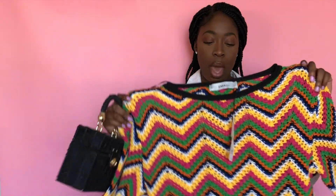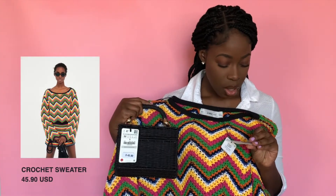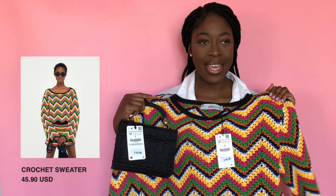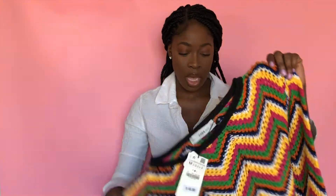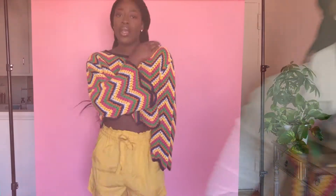Lastly I got this really funky crochet knit sweater with an amazing rainbow pattern — it's $45.90. I love crochet — it's kind of sexy because you can see a little bit of skin through it, just a sneak peek. I'm going to see what it looks like on. They also have a pair of matching shorts if you want to pair it with those. I hope it's not itchy — I'm scared of itchy sweaters.